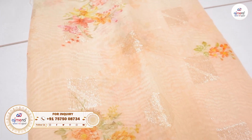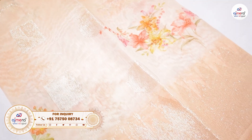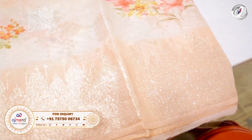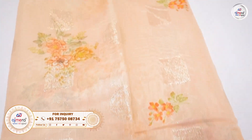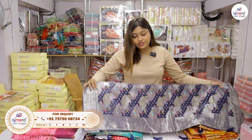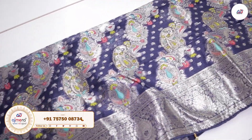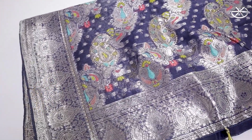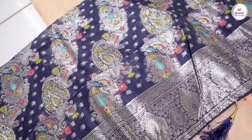First of all, we have paper silk, organza type silk, digital print, and light shade. This is a navy blue color — for example, this navy blue color. I have also collected red, pure black, gold, and silver.